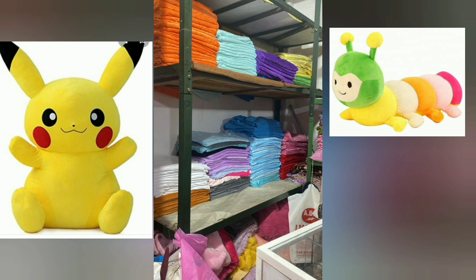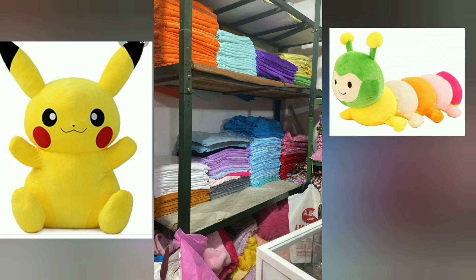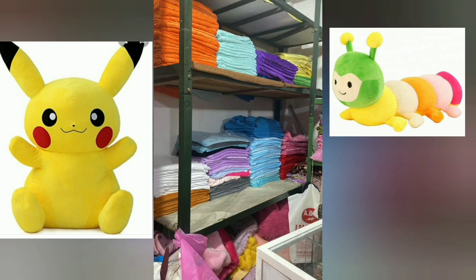I will give you a video about how you want to make fabric. I will also give you a video about the back purse. If you want to make more of these, please send me a message.